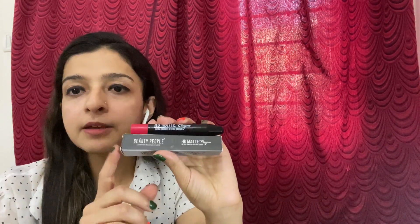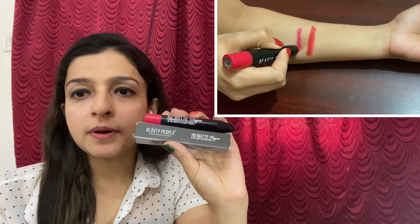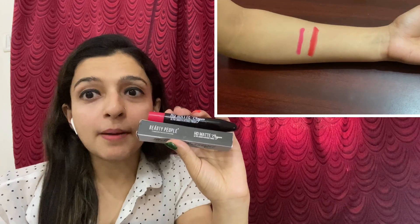So guys, this is the second product I have ordered. This is a crayon lipstick. The packaging is okay but the product is very good, and it is only 129 rupees. I will show you the shade, which I will share in the description. I am going to apply it now.